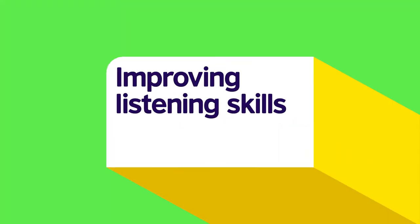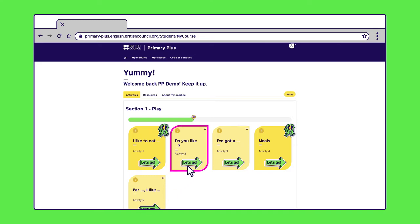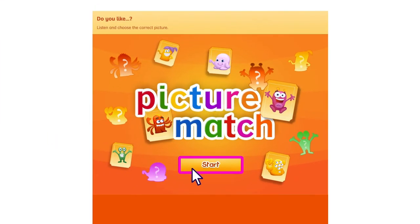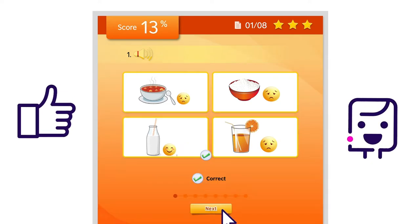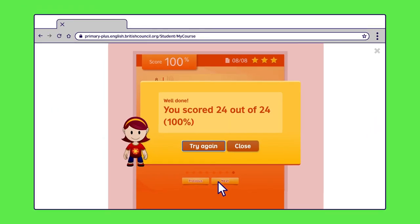Let's choose the Do You Like listening game. Here, your child needs to match what they hear with the correct pictures. First, they need to click on the speakerphone icon to listen to the narrator say whether or not they like a certain food. "Do you like milk? Yes, I do." Your child then needs to decide which of the four pictures best matches what they've heard. All activities open in a new tab. Once your child has finished, they can close the tab by clicking on the X in the top right-hand corner.